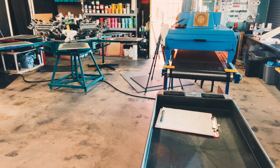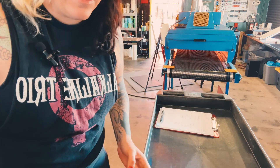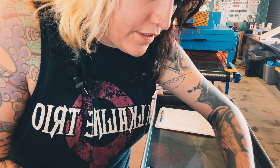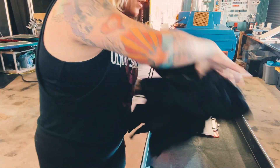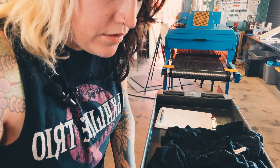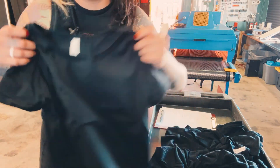So this one apparently it's only 20 shirts. That's going to be pretty easy. Look how cute this is — little crop top, super tiny.